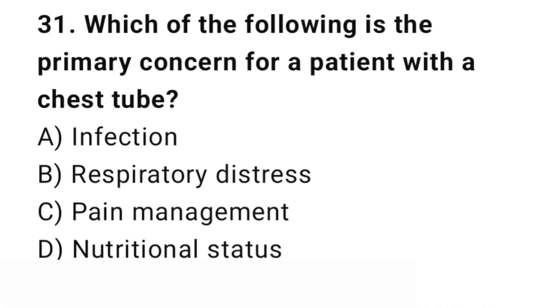Question number 31. Which of the following is the primary concern for a patient with a chest tube? The right answer is B: Respiratory distress. Respiratory distress is a priority in patients with a chest tube.